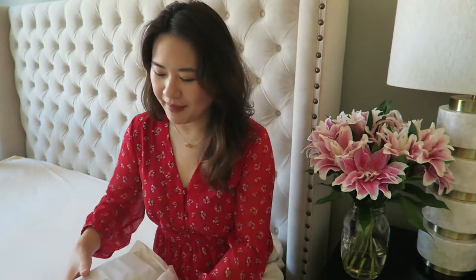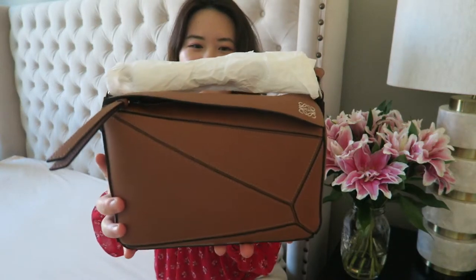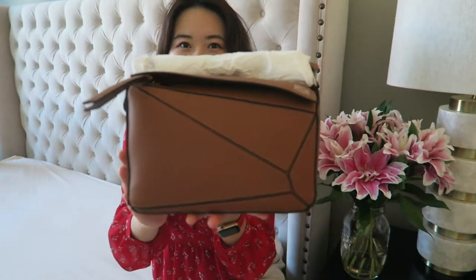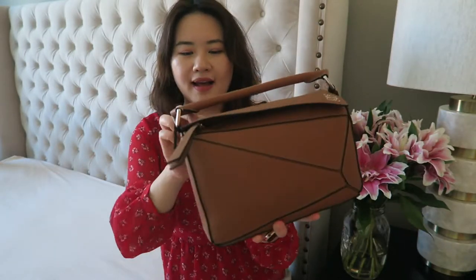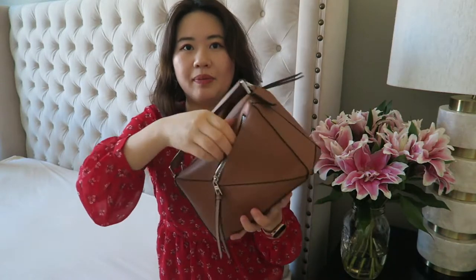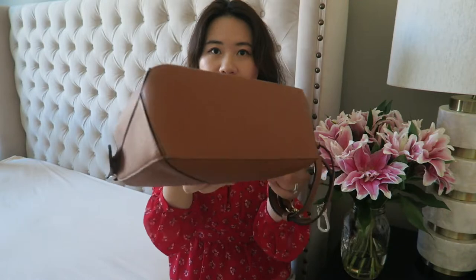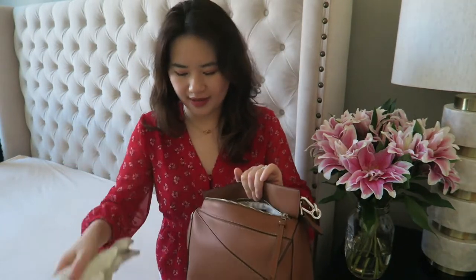I already removed the big box that comes with everything, so I only just have the product by itself. It's been wrapped in this wrapping paper. What I got is this cute Loewe Puzzle Bag, and this is the size small in the color tan, and the hardware is the silver hardware with the Loewe logo here. On the back it has a little pocket and it comes with the shoulder strap. This is the new model, so you can see the bottom does not have any feet. The inside is actually quite sizable.